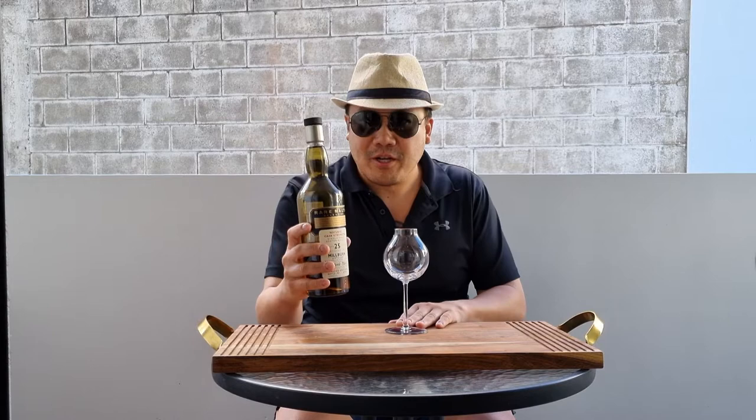Hello and welcome to another episode of Eat, Smoke, Drink — Rare Malt Edition.